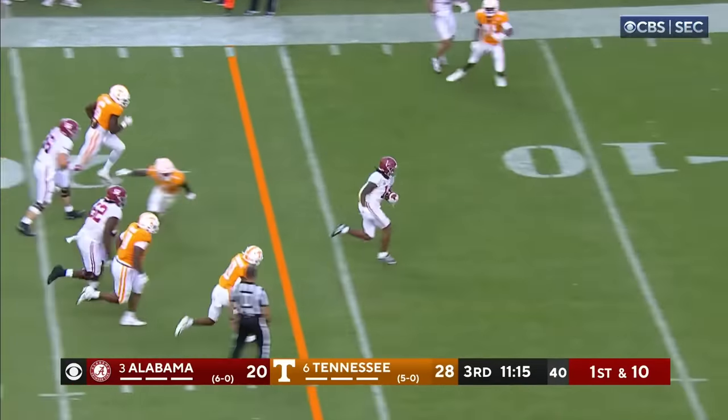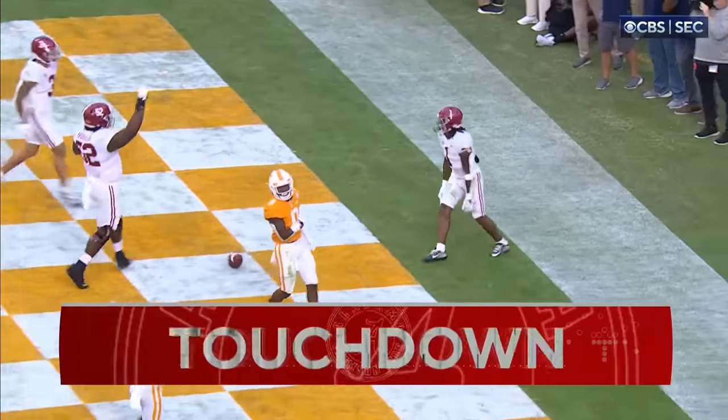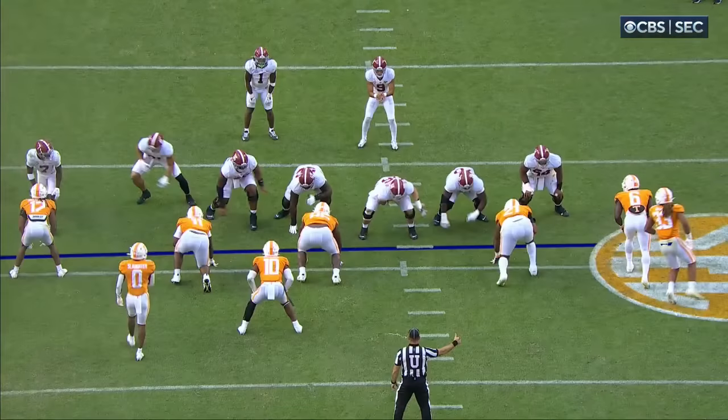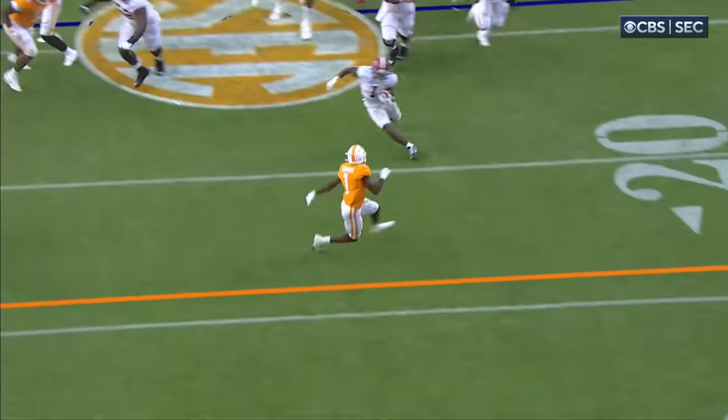Now it's back to Jameer Gibbs — Gibbs puts his foot in the ground and goodbye. Jameer Gibbs — touchdown, Alabama! 26-yard touchdown run, Jameer Gibbs. Watch this move — edge, edge, edge — break it up. Flowers comes up — mm-mm. Alabama will go for two.